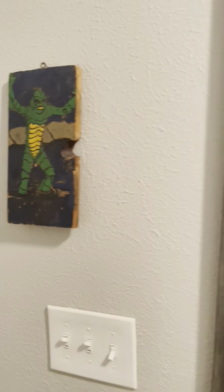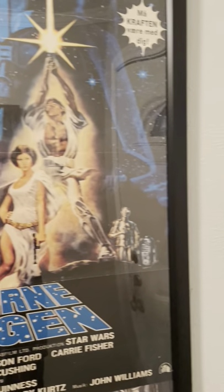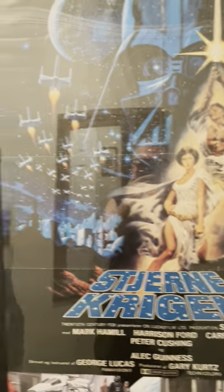First off, I'm in the hallway at the entrance of my house. And as you can see, I have a foreign language original Star Wars poster.